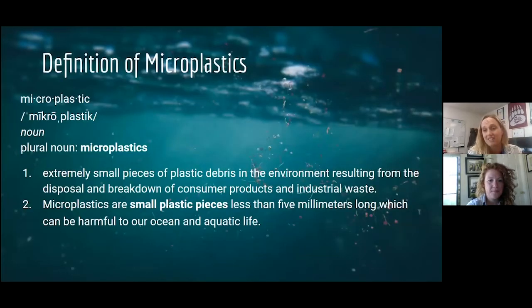Microplastics are actually a hard thing to define, but generally it's a piece of plastic that can be a primary microplastic — like a microbead in a facial cleansing product used for exfoliation — or a secondary microplastic, created from the eroding of a bigger piece of plastic. Generally they're considered smaller than about five millimeters, roughly the size of a sesame seed, and they're typically harmful.